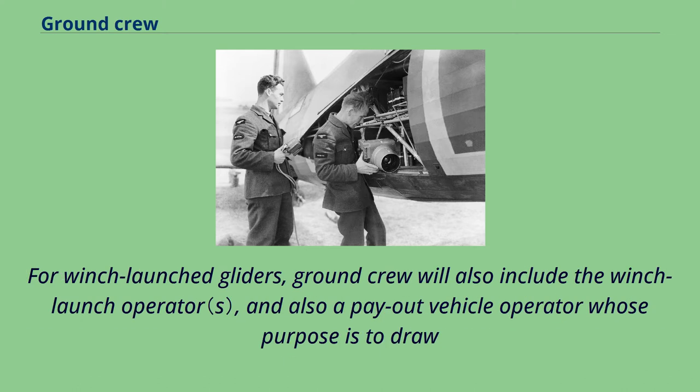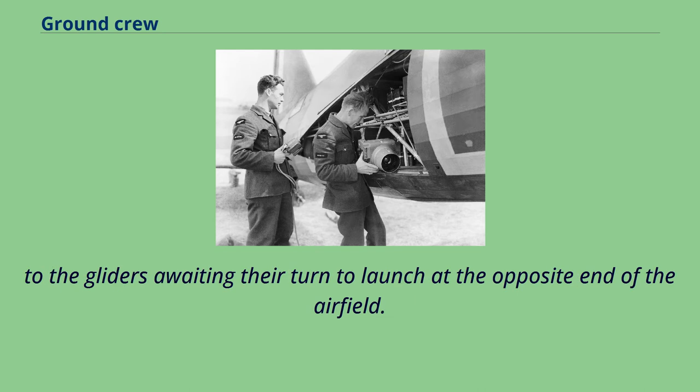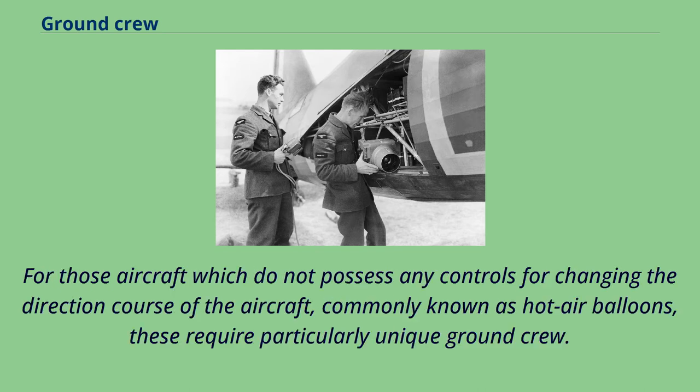For winch-launched gliders, ground crew will also include the winch launch operator and a payout vehicle operator, whose purpose is to draw out the winch launch cables located at the far end of the upwind side of the airfield to the gliders awaiting their turn to launch at the opposite end of the airfield.